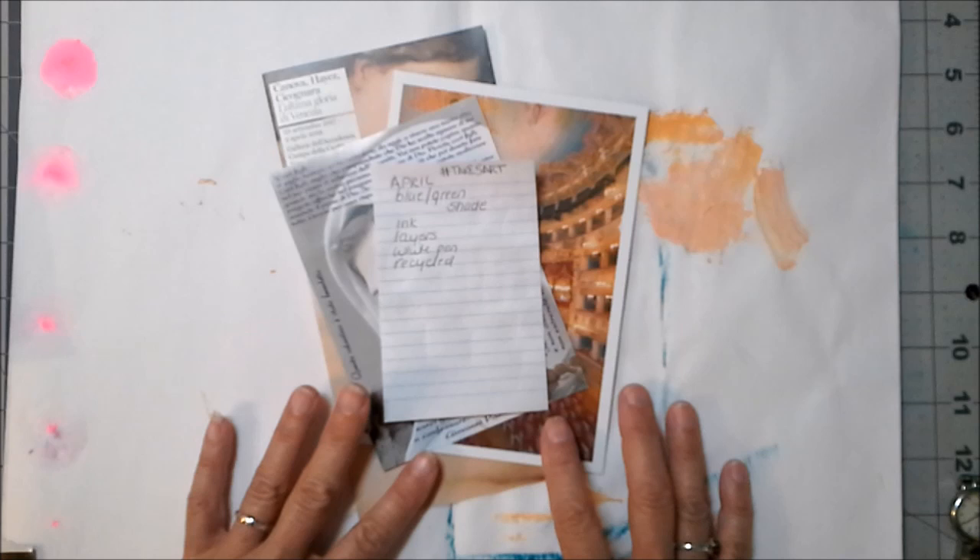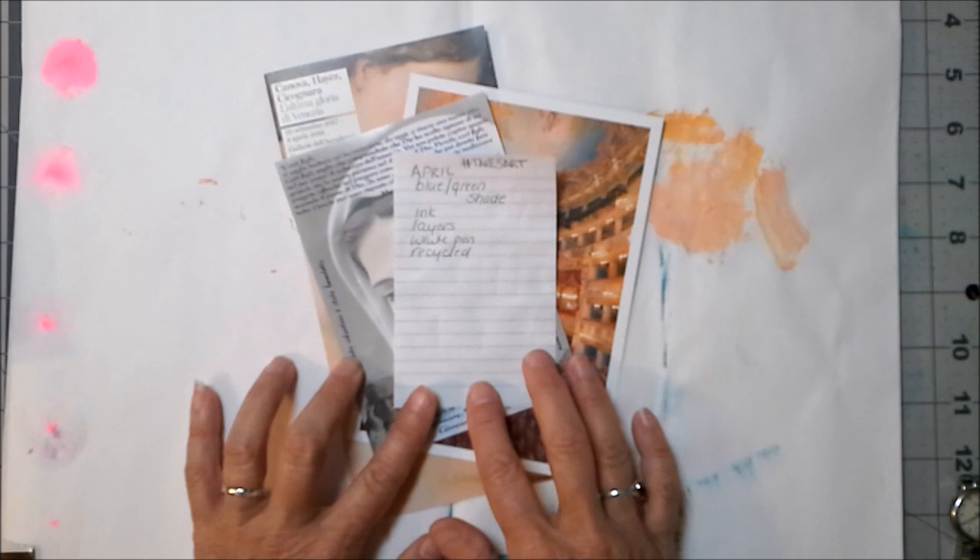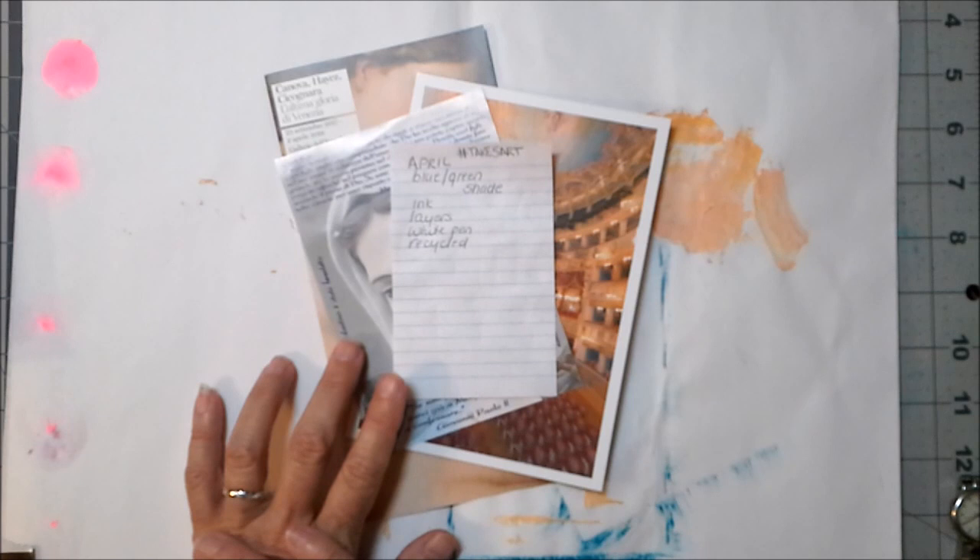The April challenge prompts were: to use a blue-green shade, some ink, layers, a white pen, and something recycled.